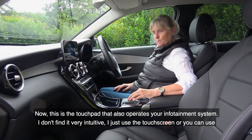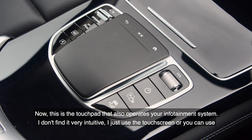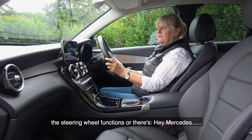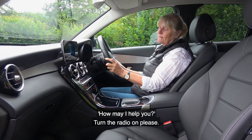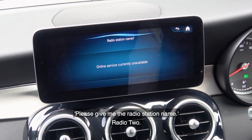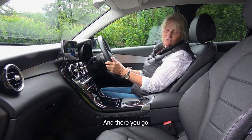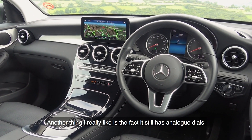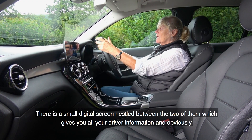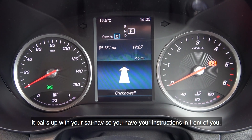There's a touchpad that also operates the infotainment system, but I don't find it very intuitive. I prefer to use the touchscreen, the steering wheel functions, or "Hey Mercedes." [Voice demo: "Turn the radio on please" — "Please give me the radio station name" — "Radio 2"] — and there you go. Another thing I really like is that it still has analogue dials, with a small digital screen nestled between them showing driver information and sat nav instructions.